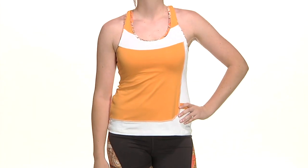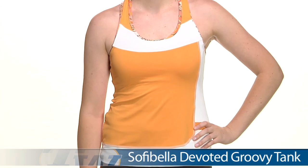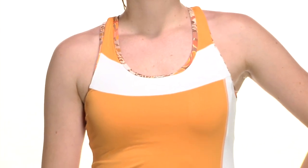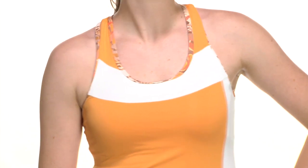In our first outfit we have Siobhan, and on top she is wearing the Groovy Tank. I really love this Sophie Vella fabric — really lightweight, silky against the skin, and offers great UV protection. We have a built-in bra with this one, and it does have optional cups, and a contrast print there at the neckline and the tank straps.